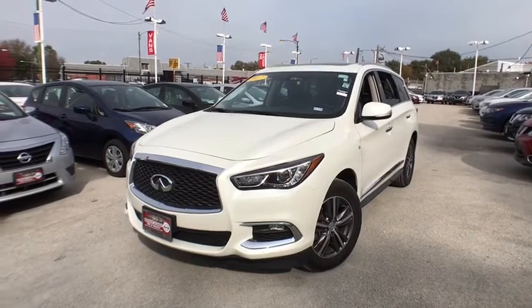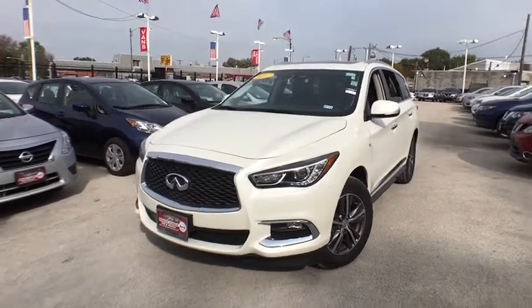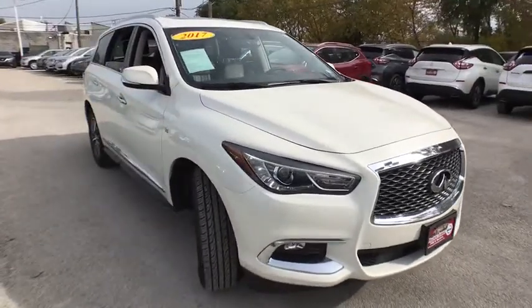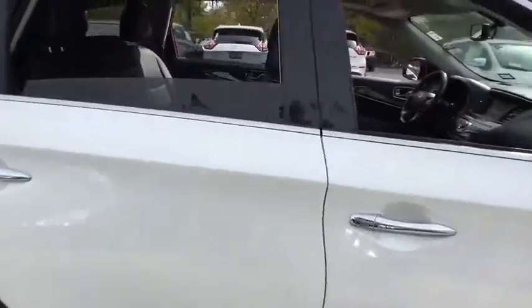The 2017 Infiniti QX60. The Infiniti QX60 is the perfect blend of luxury and practicality. This crossover SUV not only provides ample space for passengers and cargo, but also an interior that screams luxury. In addition,